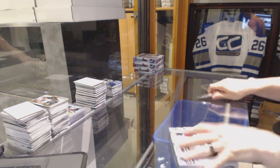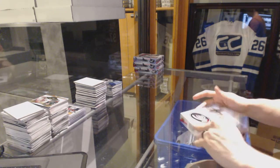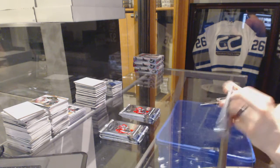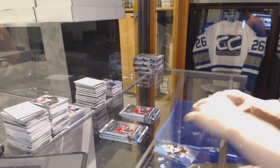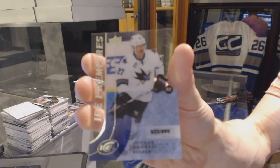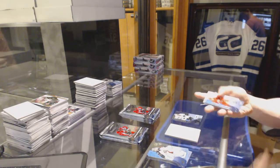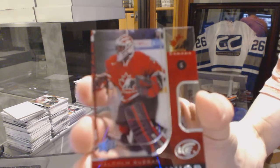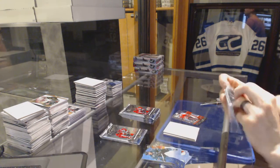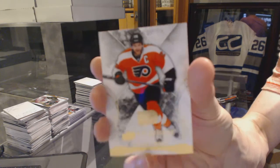On to box five. Ice Premieres Rookie, number to 199, Jonas Donskoy. World Junior Championship, number to 1299, Malcolm Suman. Exquisite Base Card, number to 1499, Claude Giroux.